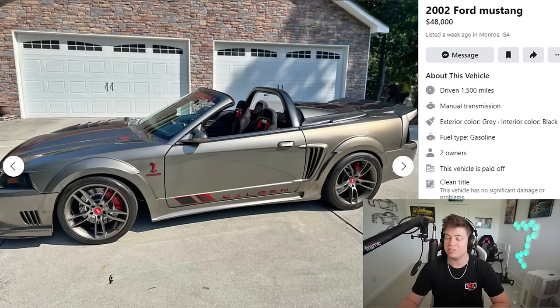First car — speaking of Mustangs — we have a 2002 Ford Mustang for $48,000. It's a 2002 Saleen roadster — tomato, tomato, I always said 'Saleen,' a lot of people get triggered and say it's 'Saline,' but it doesn't matter. You guys get what I'm saying.